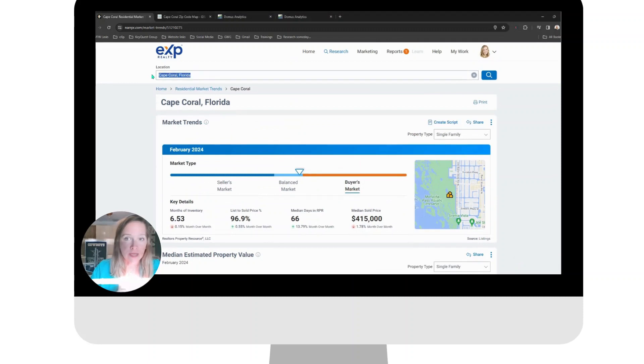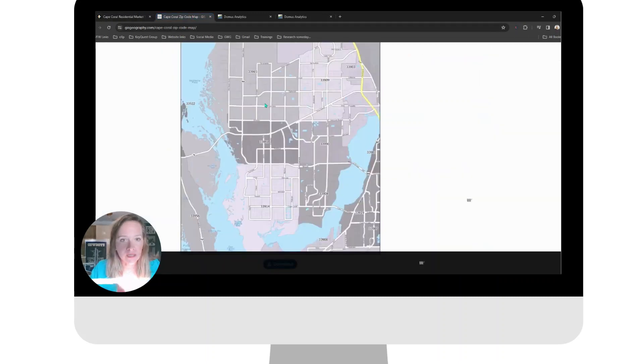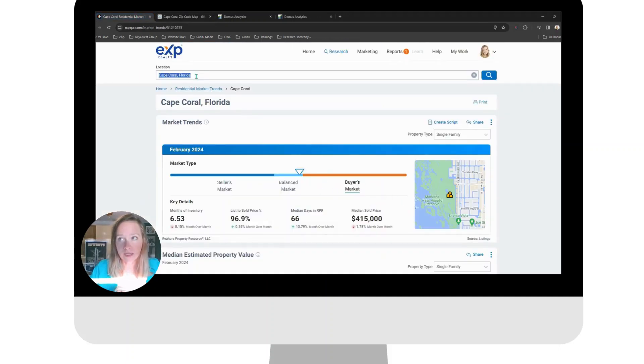What I think is really cool to understand is that the market in the Cape is different based upon the area that you are interested in. We have what's called the four quadrants: Southwest Quadrant, Southeast Quadrant, Northeast Quadrant, and Northwest Quadrant. What you're looking for in a home, location, that type of thing, will put you in different quadrants. For this example, the majority of the Southwest Quadrant is in zip code 33914. Pay attention to the numbers as I change up the search parameters to specifically that zip code.